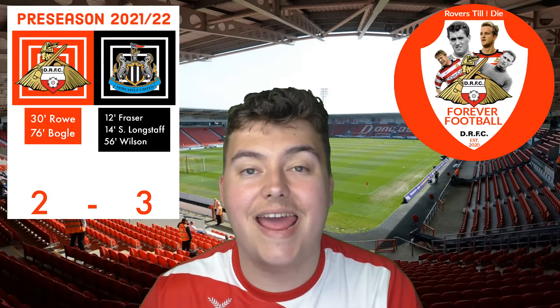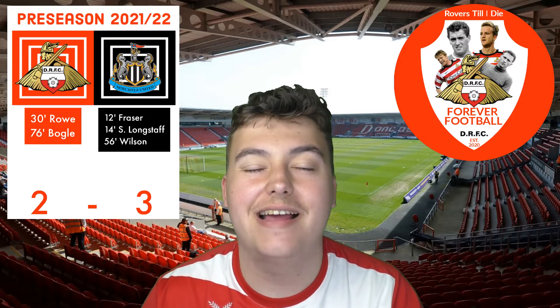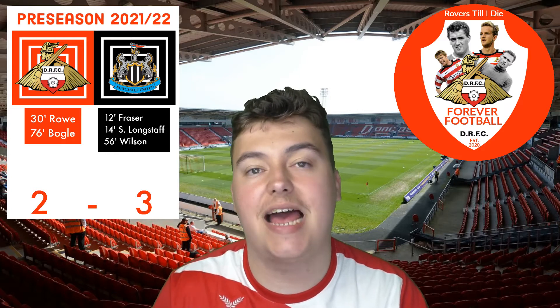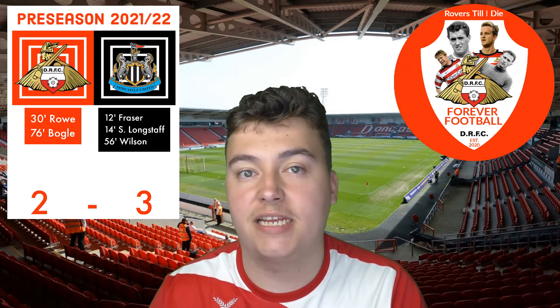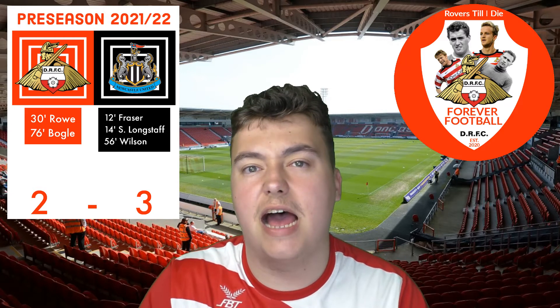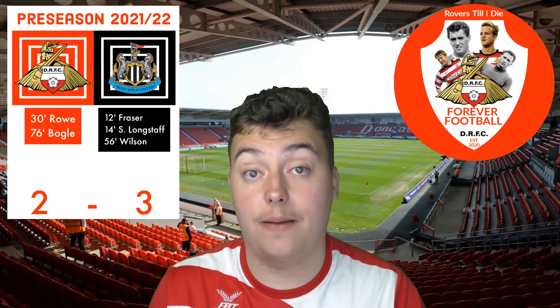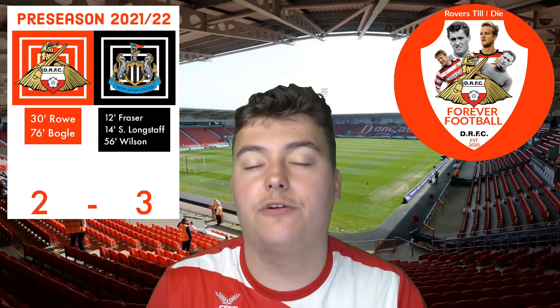Hello there guys, Aaron Charner here from Forever Football DRFC, your Doncaster Rovers fan channel. It is review time. It's been a couple of days since the match but this is the best chance I've got to do it. I've been really busy but I'm going to officially share my analysis on that pre-season match — a 3-2 defeat against Newcastle.